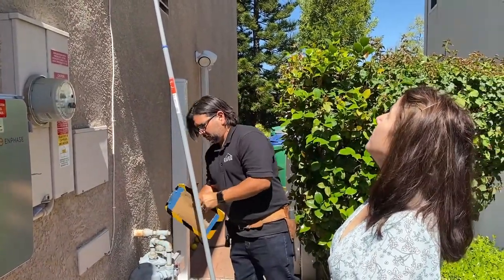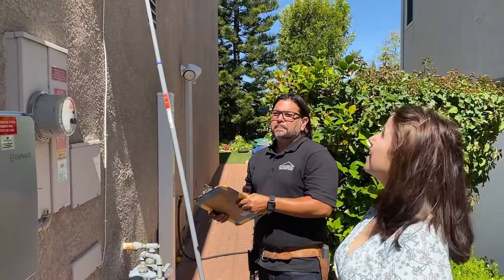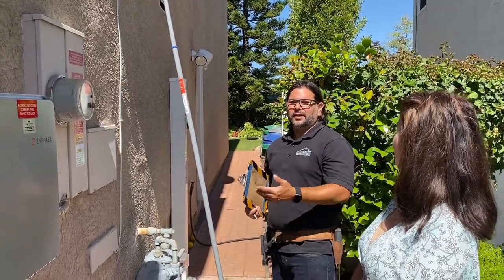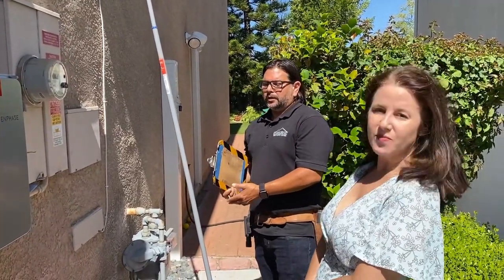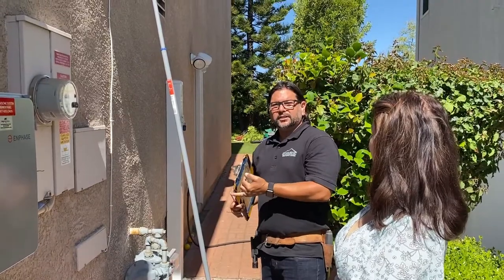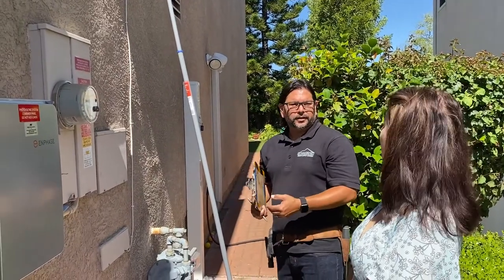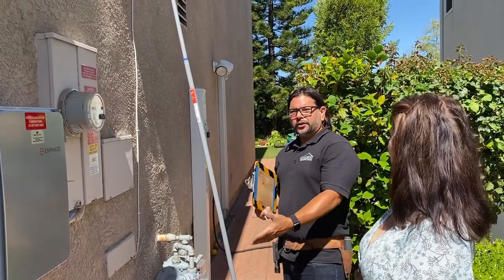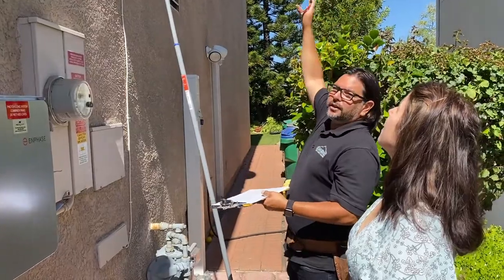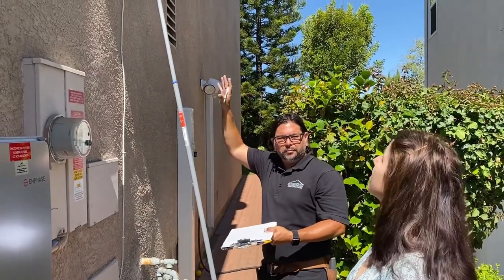Speaking of which, if this home were to be tented, does that mean all the neighbors need to tent their homes? Not necessarily. I can't say when or where termites are going to set up shop. A lot of that speaks to the level of maintenance done on the property. Paint and caulking are going to be your number one lines of defense against termite infestation. That, in conjunction with regular inspections — either annually or biannually — will be able to catch things at an earlier stage. But the paint is going to be what keeps them out for the most part. If this area didn't have this water condition and the caulking and paint were intact, there would be much less of a chance that the termites would even have been here in the first place.